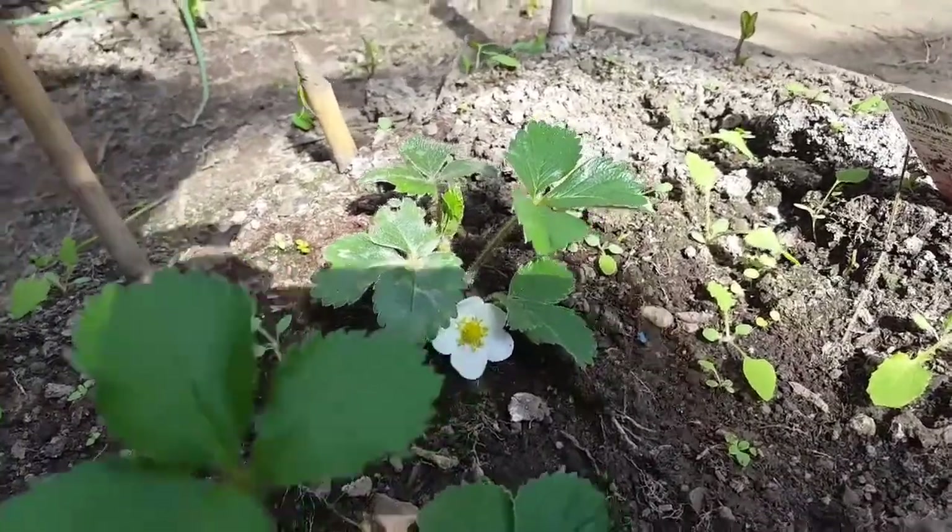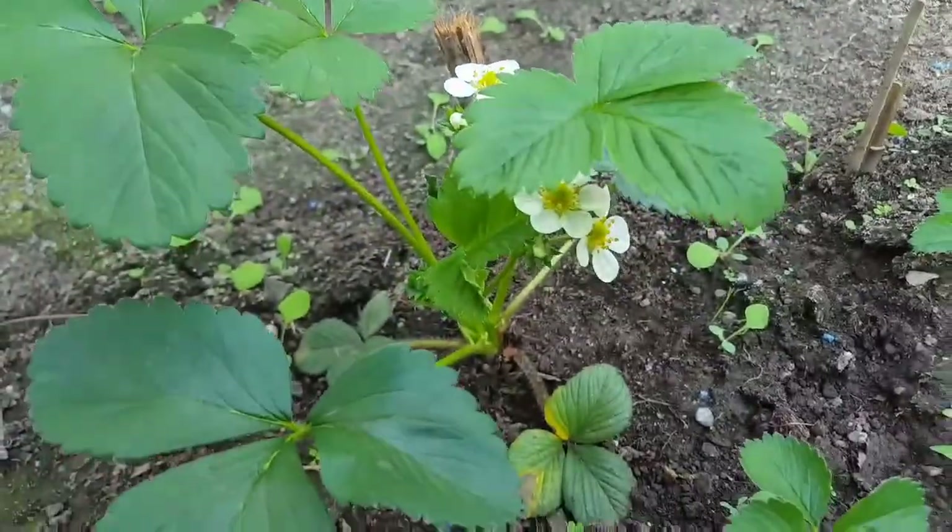Three of our strawberries are flowering — we've got this one here, this big one here, and the small one down here. The other ones are all starting to form their buds, so hopefully in the next episode I'll be able to update you on those too.